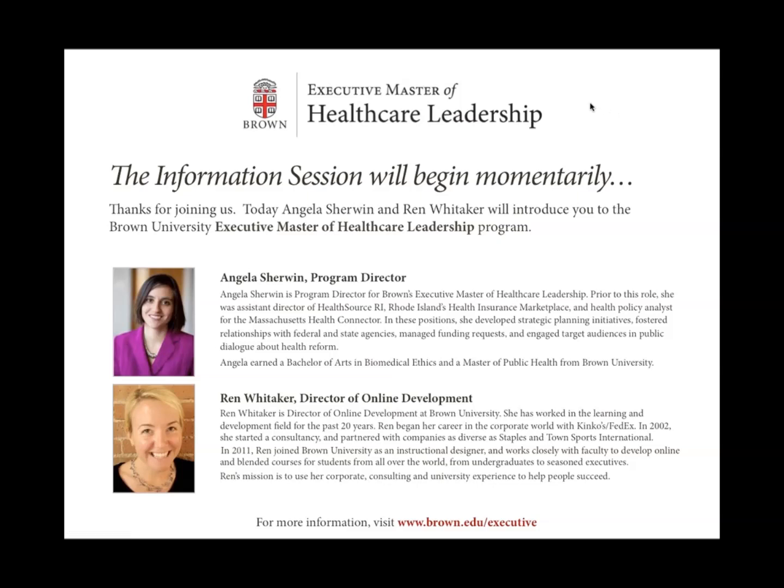Hi everyone. Welcome to today's virtual information session about Brown University's Executive Master of Healthcare Leadership. My name is Angela Sherwin and I'm the Program Director for this program. And I'm Wren Whitaker and I'm the Director of Online Development.